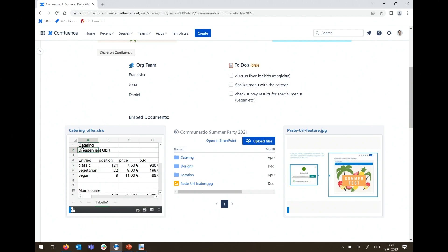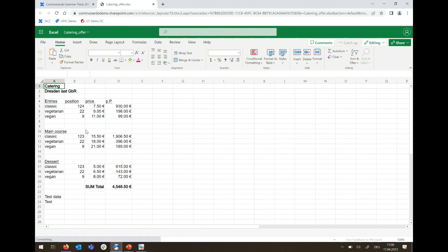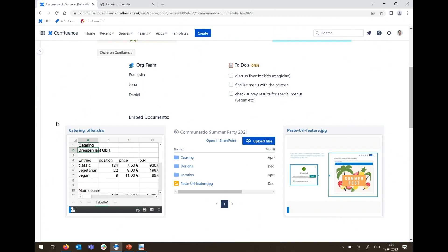First, there's an Excel file embedded here showing different catering offerings. I'll open it in a separate tab by clicking on the title — it jumps directly into the actual web app where you can see the whole document with sheets. The same file is also embedded inside Confluence with all the same controls. You can scroll within it, and it renders exactly as SharePoint does. The same works for other file types like images and PowerPoint presentations.